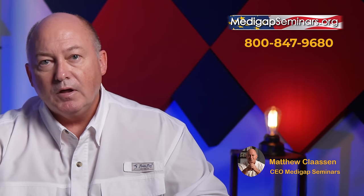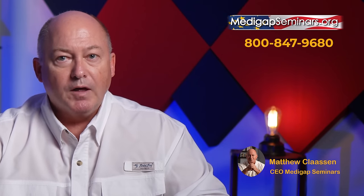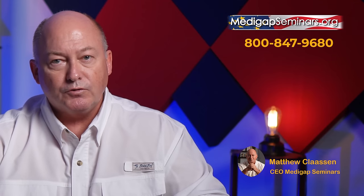What about people who choose an Advantage plan? Most people who choose a Medicare Advantage plan are those who simply do not have the budget to afford a Medicare supplement. 71% of individuals who have a Medicare Advantage plan have household annual incomes under $40,000 and live in a metropolitan area where there are many medical providers to choose from.